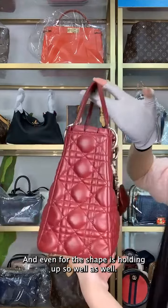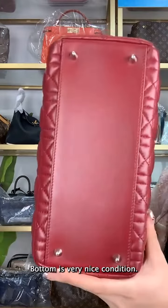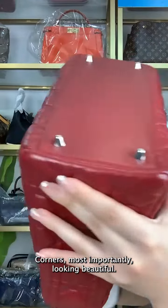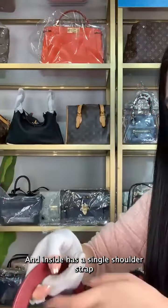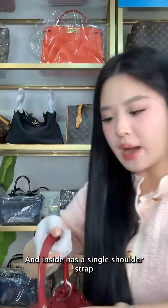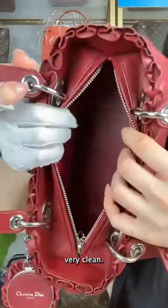On top, even the shape is holding up so well. The bottom is in very nice condition, and the corners are looking beautiful most importantly. Inside it has a single shoulder strap, and the interior is very clean.